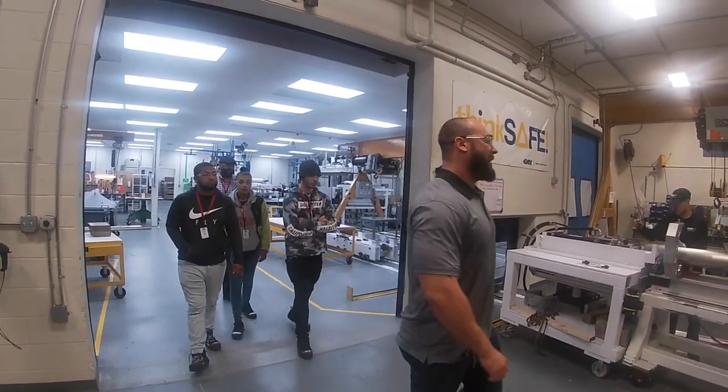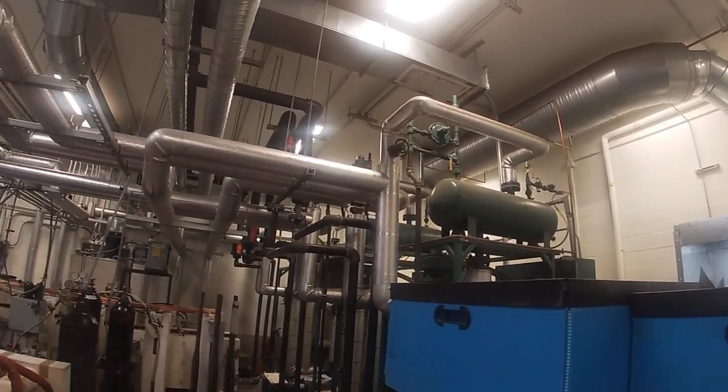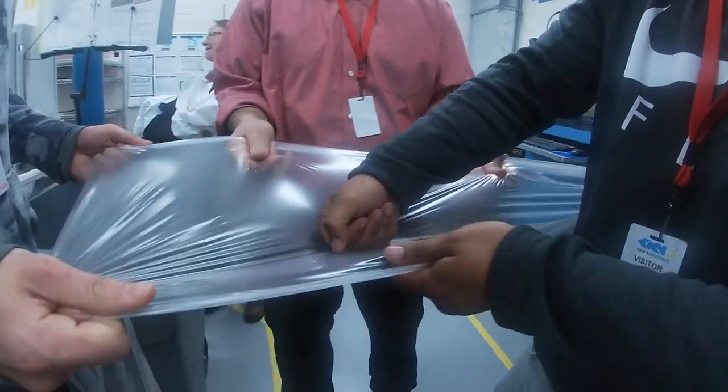We were given a tour of the building and several workshops where we saw many cool machines. We were allowed to play with some of the material and interviewed the supervisor of commercial operations, who explained what's important in manufacturing.